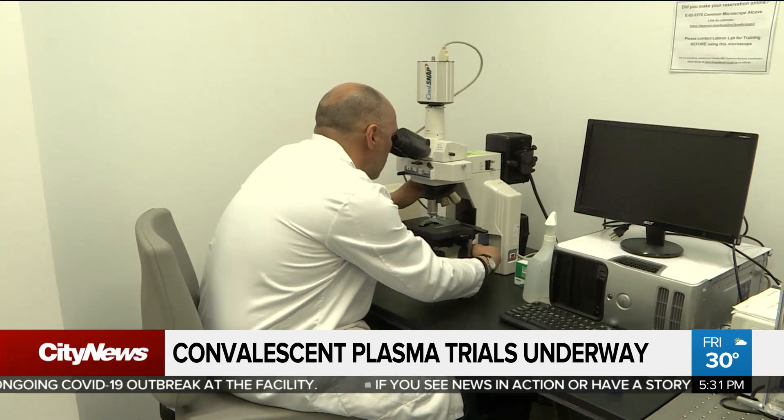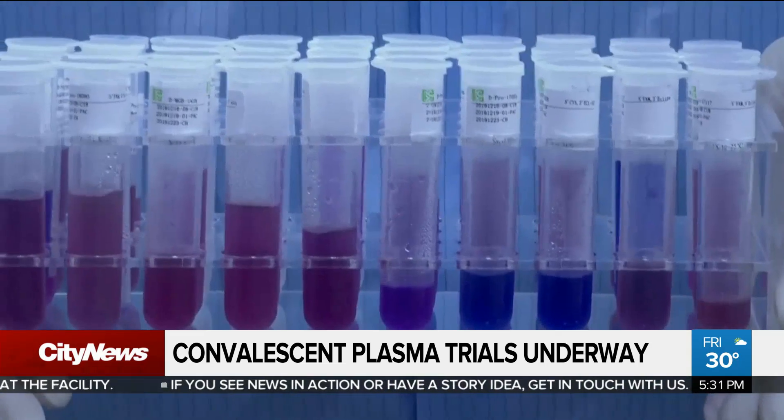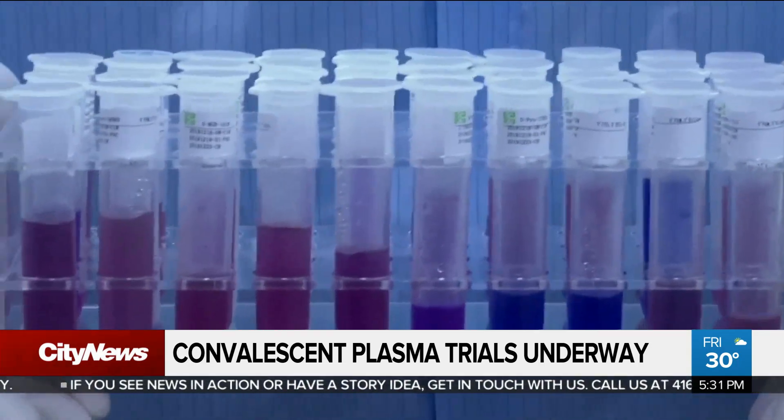Within blood, there's really three parts: white cells, the red blood cells, and plasma. The goal is to identify patients who've recovered from COVID-19 and then identify antibodies in their plasma to use it as a treatment strategy.